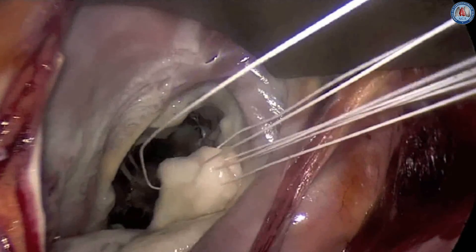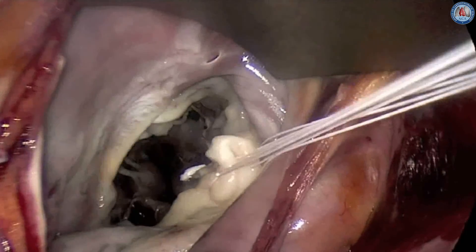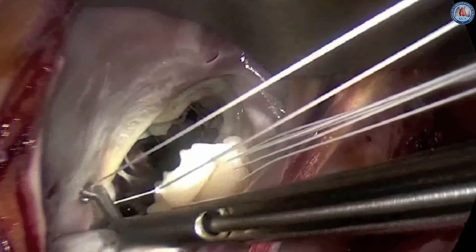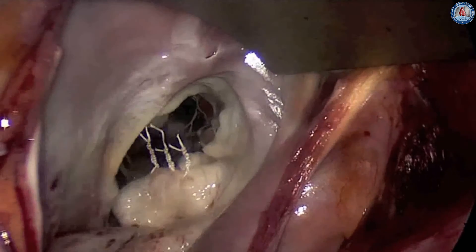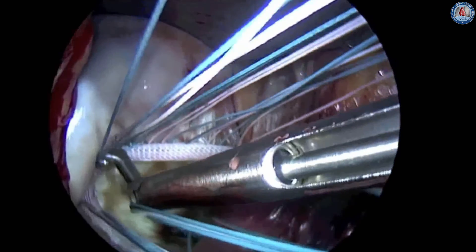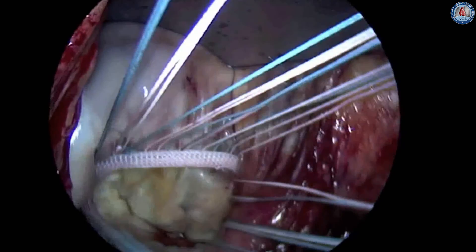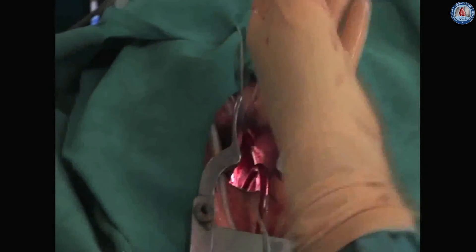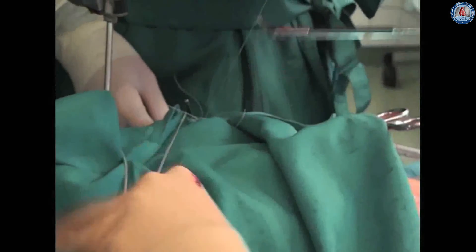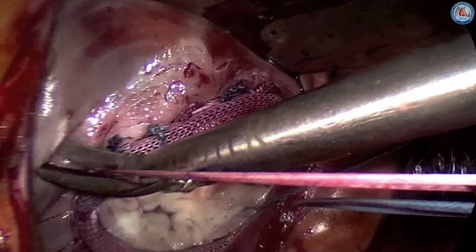The remaining mitral valve repair follows standard techniques — the annulus is always stabilized using a ring. The use of the knot pusher with the assistance of the surgical team is demonstrated. The ring sutures are cut, and the knots of the loops anchored to the leaflets will disappear within the coaptation line. Each repair is checked by echo, which also gives relevant information regarding a patent circumflex artery and the length of coaptation.